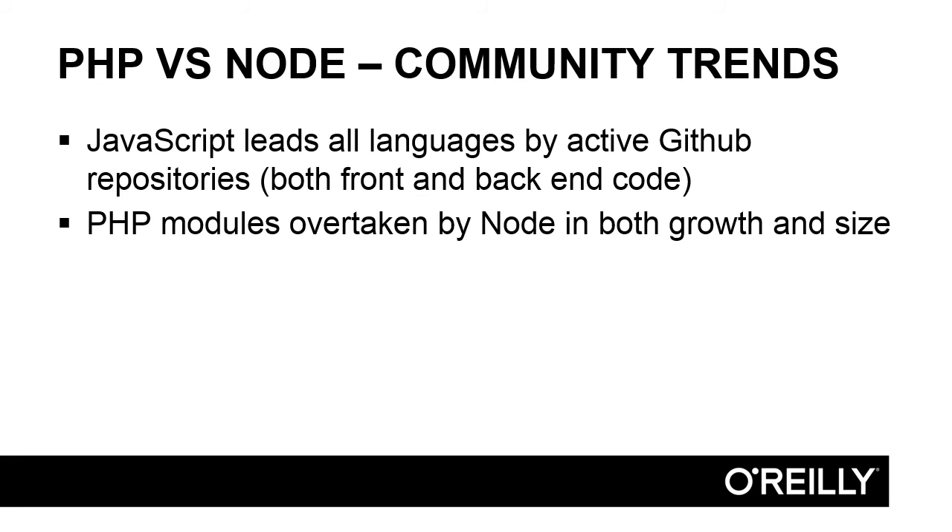As a brief overview, JavaScript is the faster growing language. It leads all languages by active GitHub repositories. Now this counts both front and back-end code, so maybe you have a PHP repository with lots of front-end JavaScript that's being counted as JavaScript, but nonetheless, it's popular.